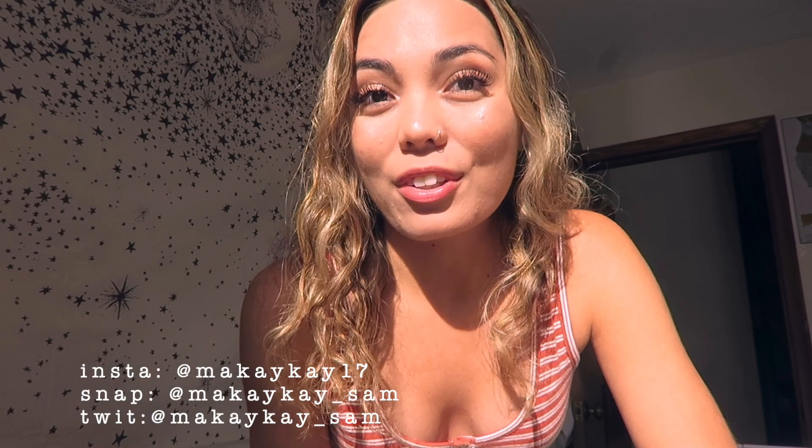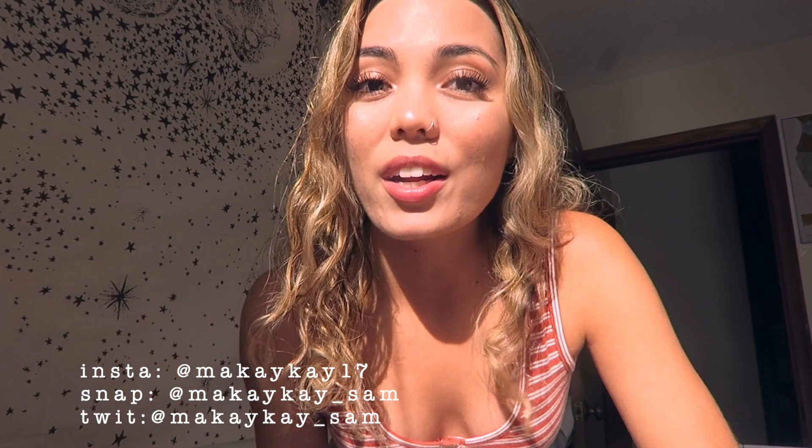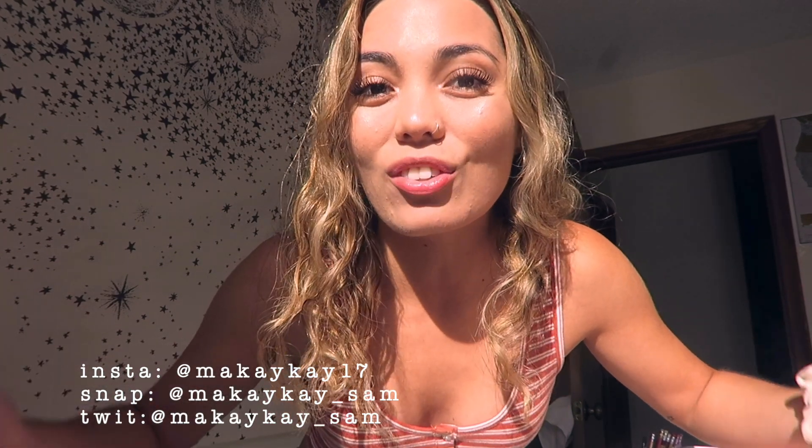Hi guys, this is my most requested video ever since uploading my bedroom makeover back in June. I've gotten a ton of requests to do a full apartment tour and this is it. I really hope that you enjoy.